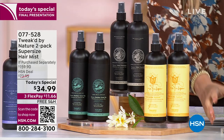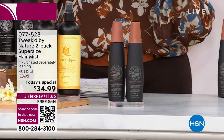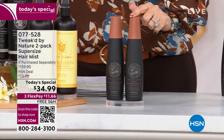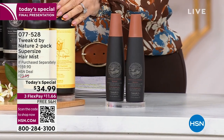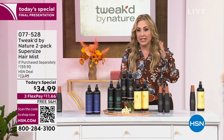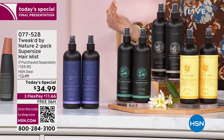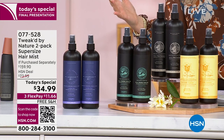This is the six-ounce size over here — it's $30. We're doing two and a half times that in one bottle, and then we doubled it at $34.99.